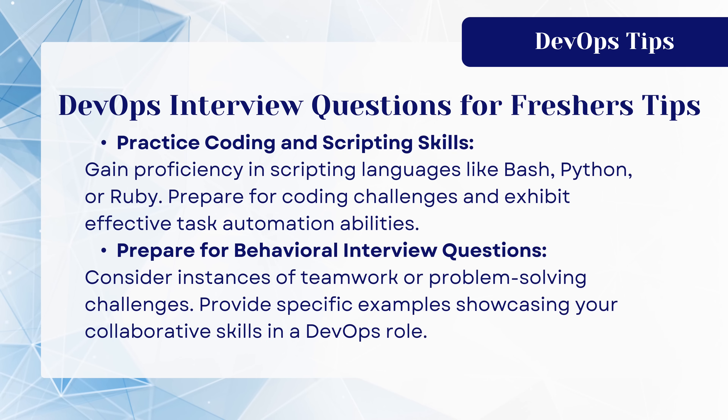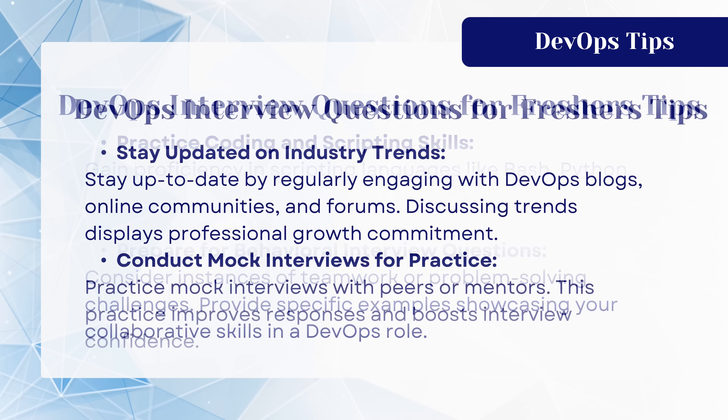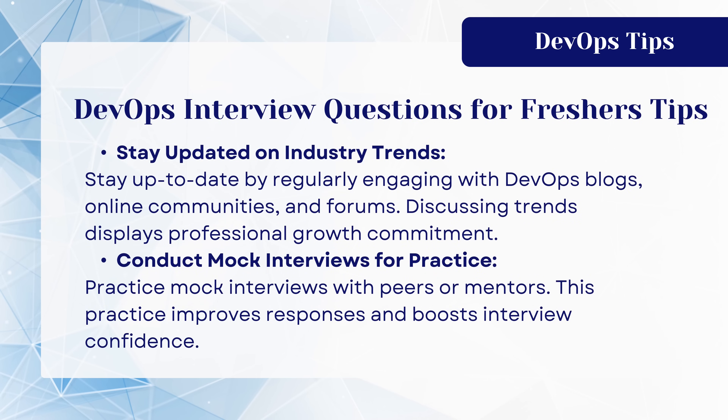You should be aware of all these points. Stay up to date by regularly engaging with DevOps blogs, online communities, and forums — discussing trends displays professional growth and commitment. Practice mock interviews with peers or mentors; this improves responses and boosts interview confidence. Using all these tips, you would get success and be able to crack any interview.